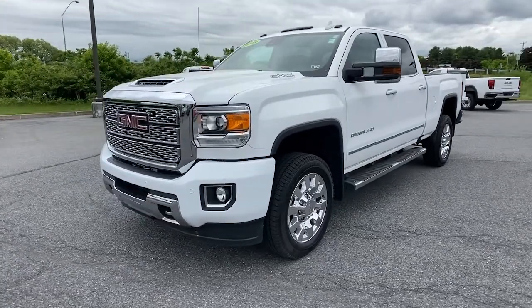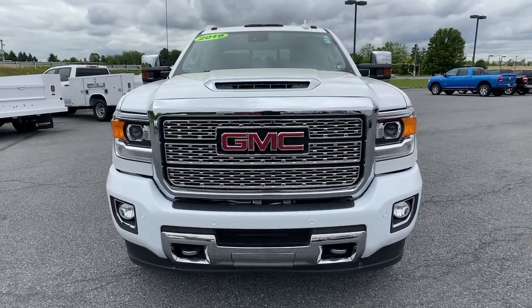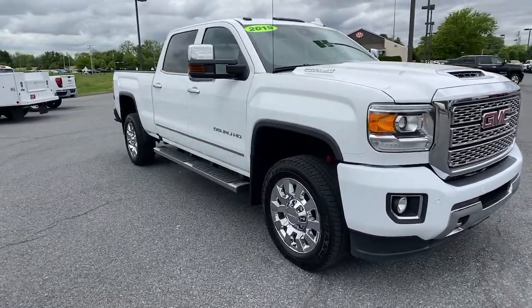You'll have love at first sight with the 2019 GMC Sierra HD. This vehicle still has fewer than 35,000 miles on the clock, so it won't last long.